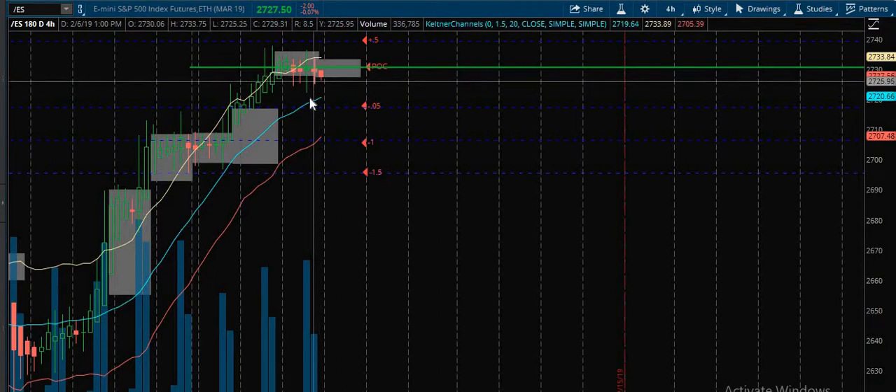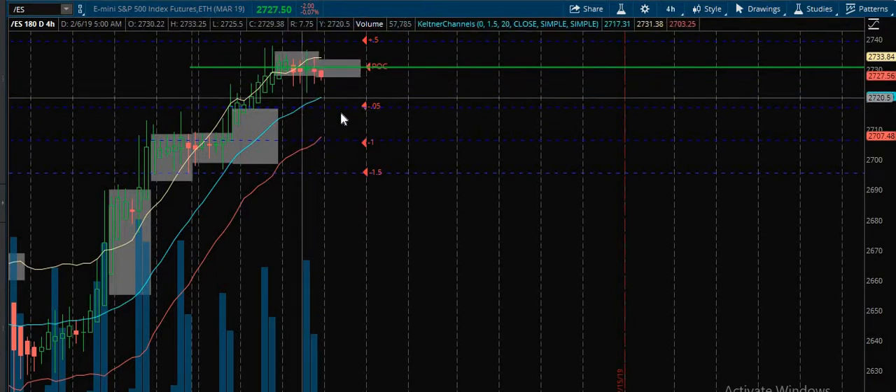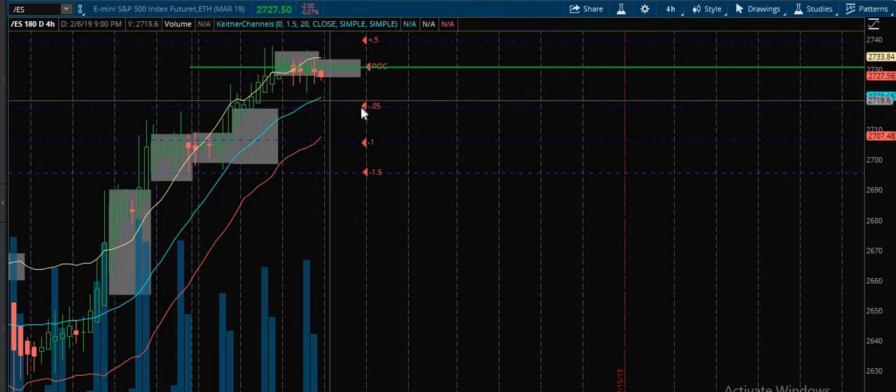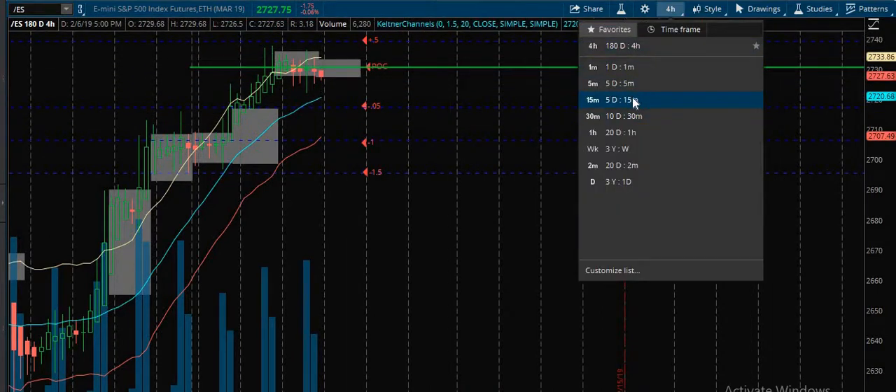So tomorrow we can look for sell triggers — as long as we're not cycled down into this area in the morning around 9 o'clock, 9:30, the open. As long as we're not in this area when it opens, we can still look for sell triggers. I'll show you my thought on that.